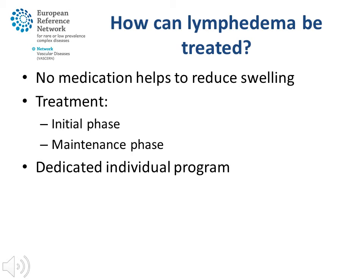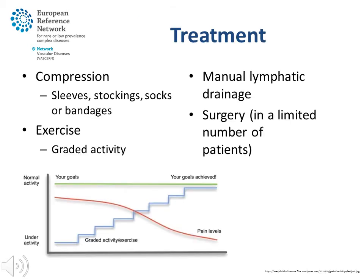Factors known to worsen the lymphedema, such as lack of physical activity and overweight, should be addressed as well. Patients with lymphedema should wear compression. They can wear sleeves, stockings, socks or bandages on their affected limb in order to reduce the swelling or to prevent the swelling from increasing. These garments need to be worn all the time, especially during exercise.